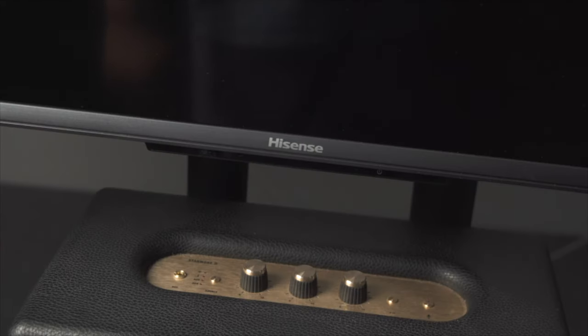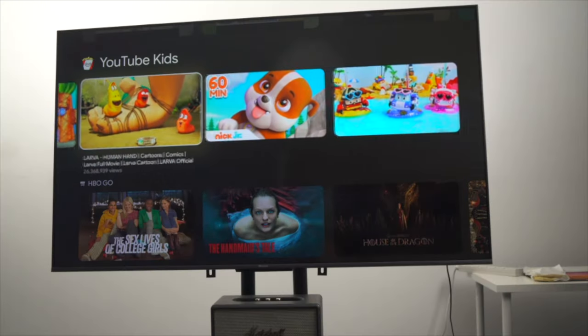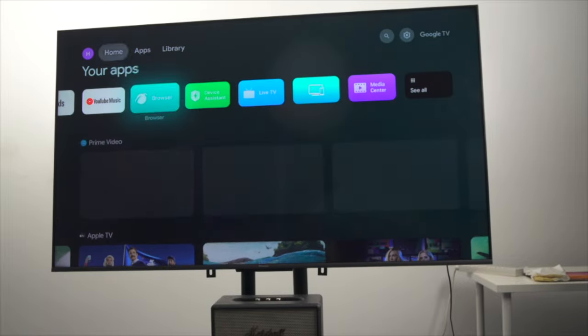All in all, this Hisense 4K ULED Google TV is a welcome addition to any living room, bedroom, or entertainment space. Its smart features as well as its attractive display make it a compelling purchase for every type of person. It's up to you if you're going to make that leap. That's pretty much it for this video. Again, this is Avram of Unbox PH signing off. Catch us in our next video. Stay safe everyone.